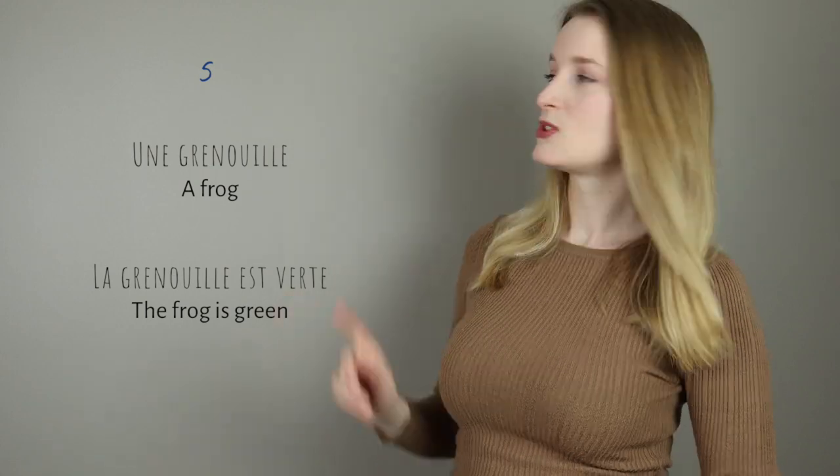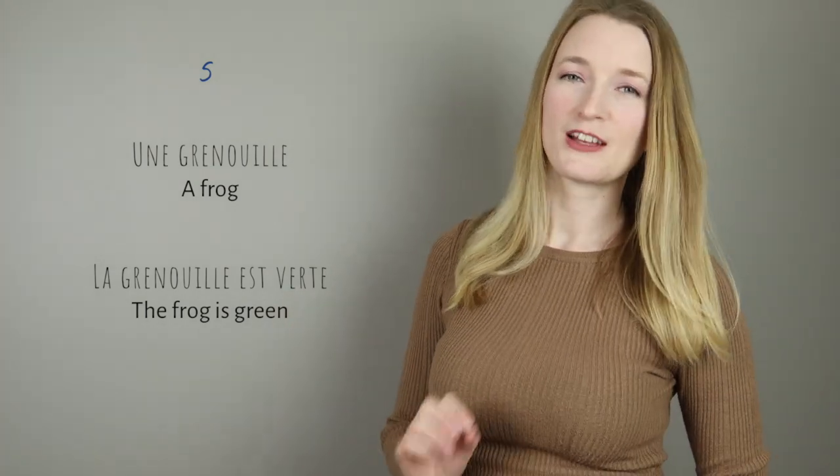La grenouille est verte. The ouille sound — some people use that sound when they are hurt: ouille!